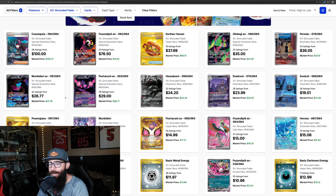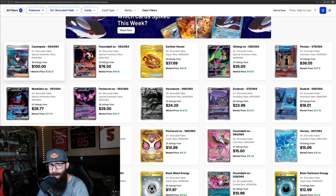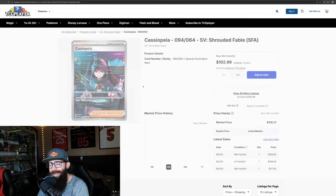The ETBs have been delayed. I think that's affecting things a little bit. But let's just take a look at some of the singles here, and we're going to talk about the set as a whole. We'll just jump in with the most valuable card here — the Cassiopeia.